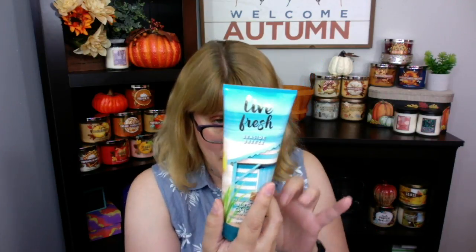Next up is Seaside Breeze. This is one of the ones that does not have the notes on it. It says 'Live Fresh Seaside Breeze' — this is like an SAS product. It's so funny because I love the smell. It smells kind of beachy but without a strong coconut scent. I absolutely love the packaging — check that out.